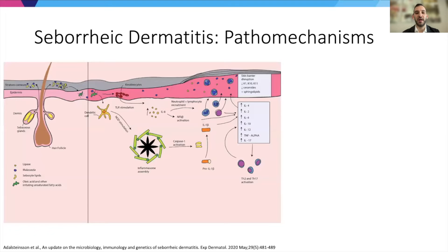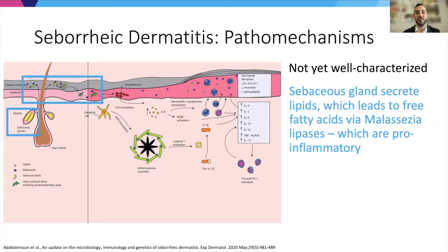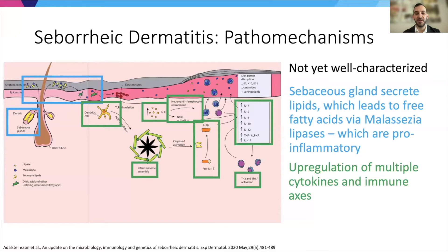The pathomechanisms underlying seborrheic dermatitis are not yet very well characterized. What is known to contribute includes sebaceous gland secretion of lipids, which are cleaved by Malassezia lipases into pro-inflammatory free fatty acids. There's also upregulation of multiple cytokines and immune axes, though specific T cell subsets have not yet been firmly identified. There is also some degree of skin barrier disruption, and all these factors can contribute and produce feedback and feed-forward cycles in disease pathology.